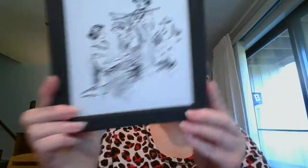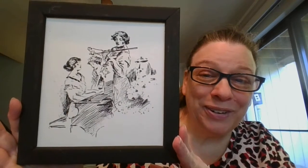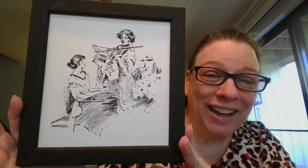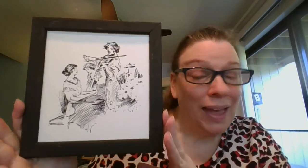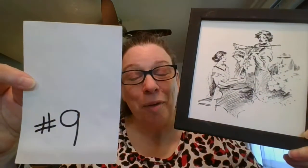Next, maybe a music lesson here, or the ladies of the house putting on a concert. We've got what looks like piano, cello, and violin. Beautiful picture — I love that one, very nice and tranquil. It is eight inches by seven inches, and it is $5. It is number nine.